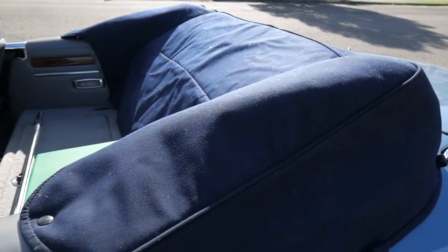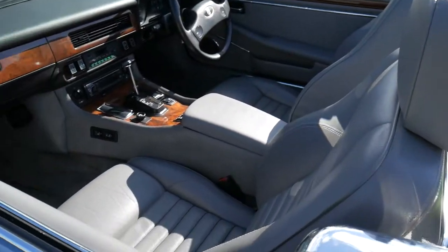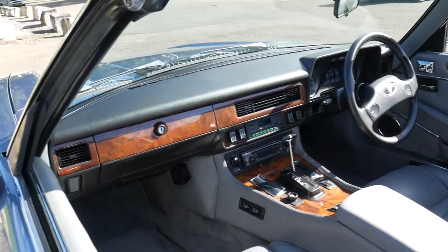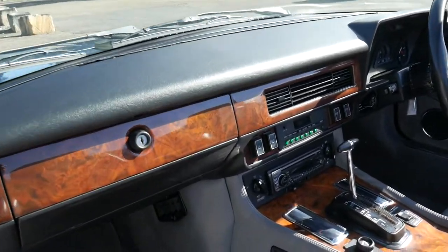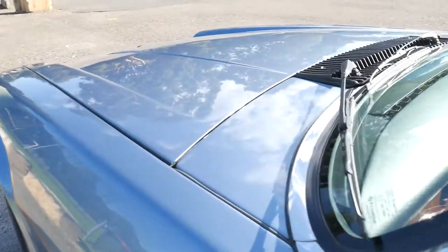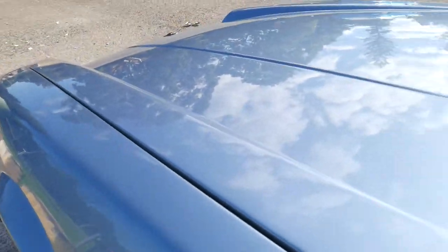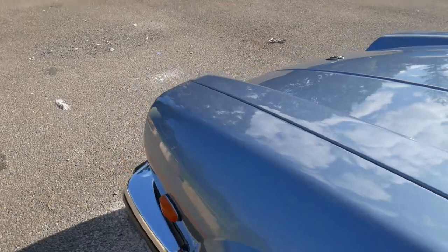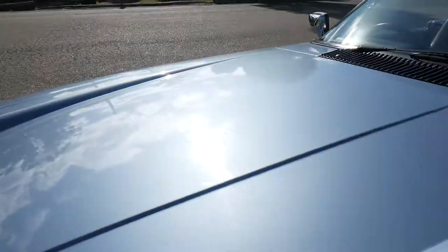And the tonneau cover — the soft top is working beautifully. The wood grain is not dull or faded, the dashboard is not cracked. It has electrically heated seats as well as lumbar support electronically. But I suppose this diamond blue metallic is probably the best thing about this car — what a stunning colour.